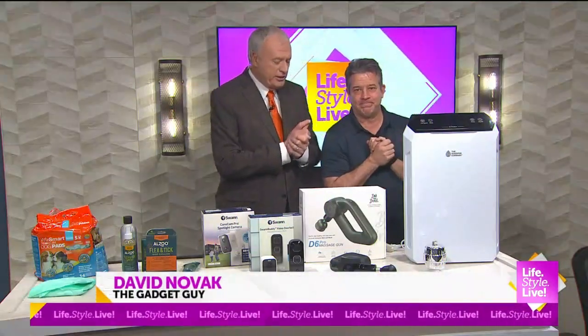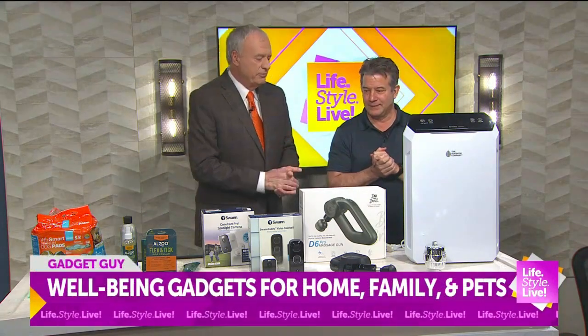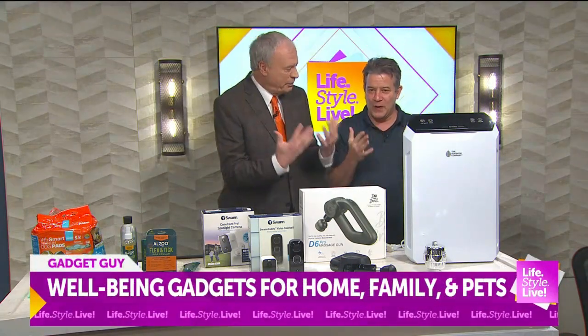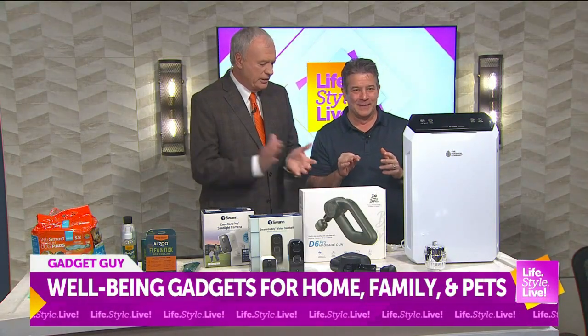All right, next here — as I always enjoy this — our gadget guy David Novak is here, and David, we're doing well-being gadgets. A little bit of a stretch, but we'll make it work. Let's do it.